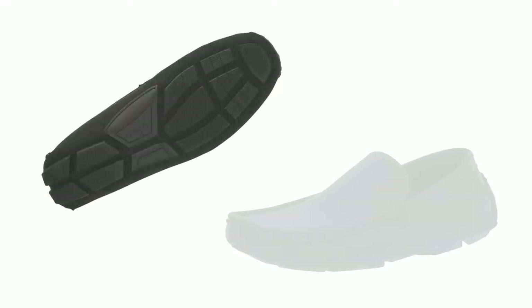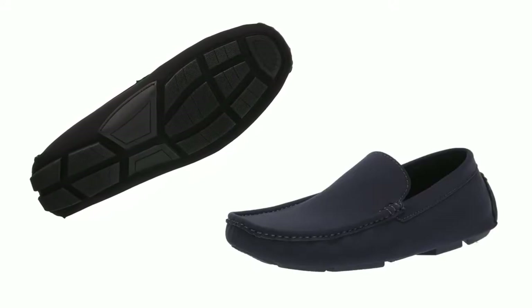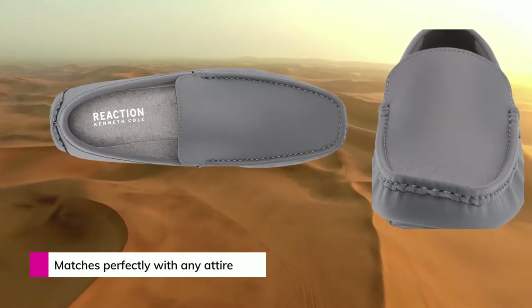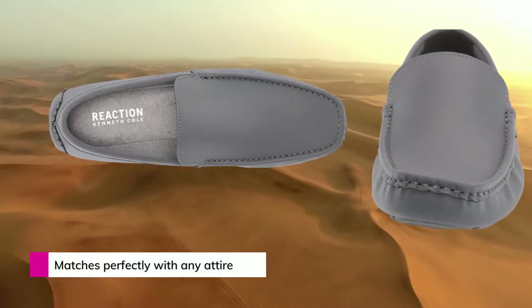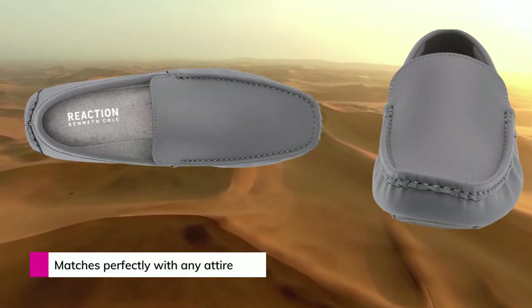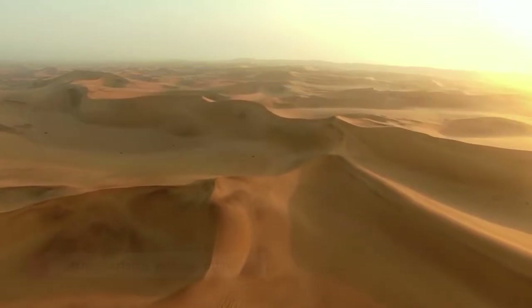Even if your feet bend a bit much while walking, you don't have to worry. The faux leather upper will sustain you no matter how much your feet bend. The best thing about this shoe is you won't see any visible scratches even after years of hard use. The synthetic sole is so flexible that it will bend up to 180 degrees, so flex at your heart's content.